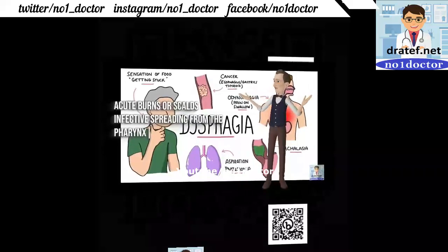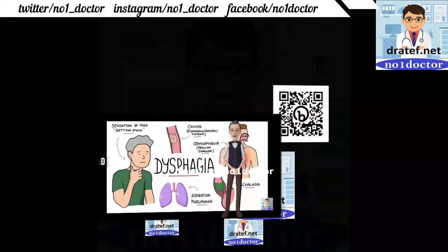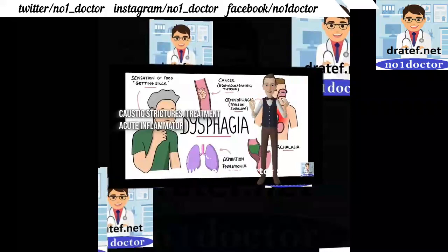Esophageal stricture from caustic burns or scalds: infective causes spread from the pharynx. Granulation tissue replaces epithelium; upward dysplasia may develop. Diagnosis by barium swallow. Treatment: acute inflammatory stage requires NPO.